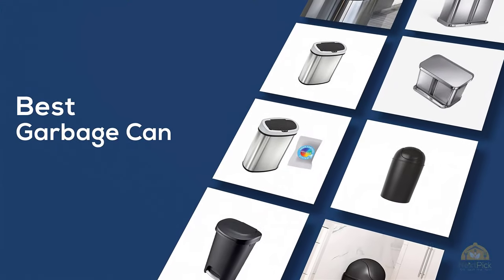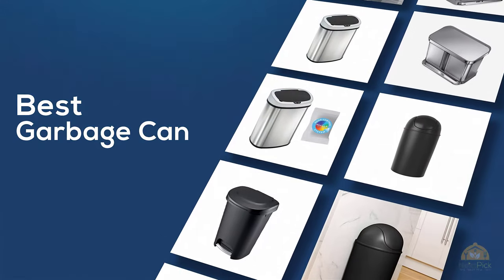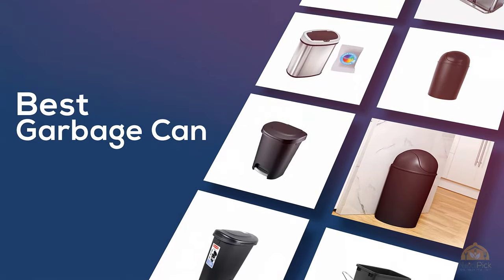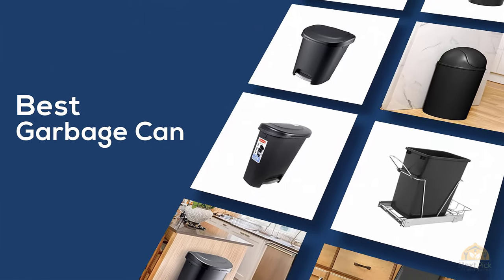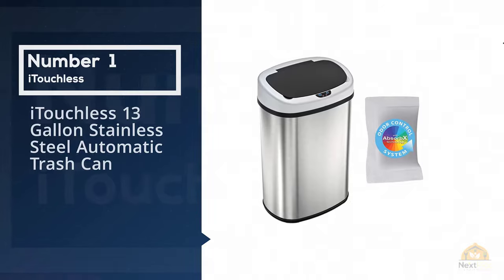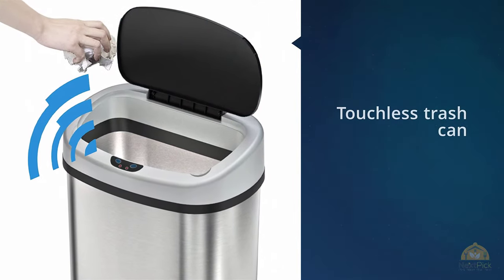If you are looking for the best garbage can, here is a collection you have got to see. Let's get started. Number one, most popular: iTouchless 13-gallon stainless steel automatic trash can.